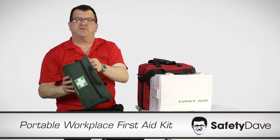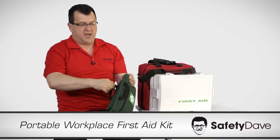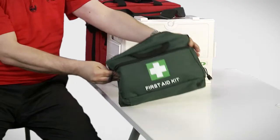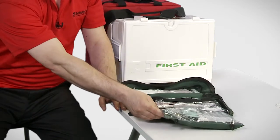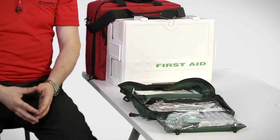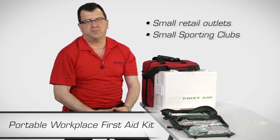The Portable Workplace First Aid Kit is ideal for caravanners. It folds out easily and is great for sole trading tradesmen. You can visualise anything all of the time. Other groups that love this kit are small retail outlets and small sporting clubs.